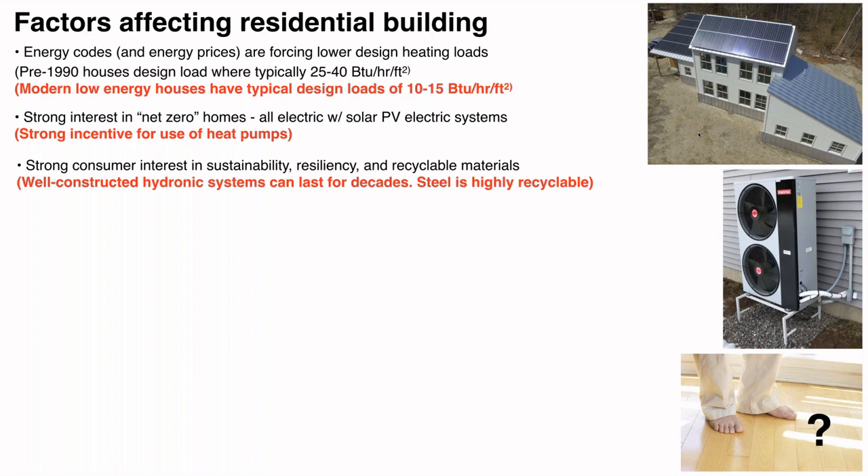Consumer interest in sustainability and resiliency is growing — think back to what happened in Texas last winter when the polar vortex storm wiped out the power grid, sewer, and water. How do we design systems that can get through a situation like that? A hydronic system is going to last several decades. We've become a more disposable society in terms of hardware, with appliances lasting maybe seven to ten years. Hydronic systems are the antithesis of that — a long-lasting system, and at the point it needs to be recycled, steel and copper are both highly recyclable materials.